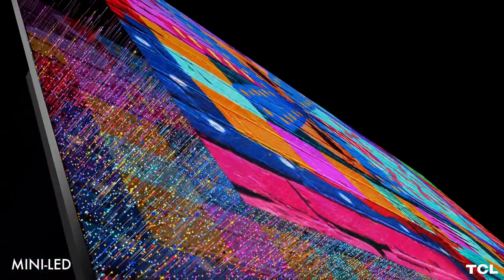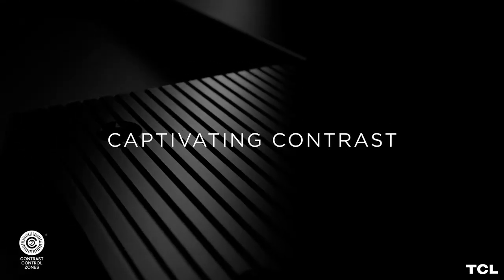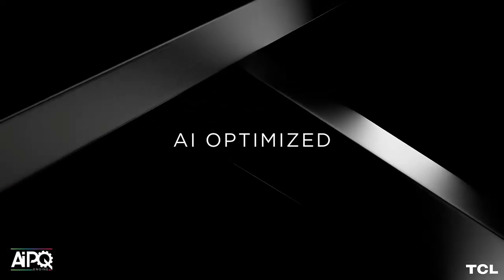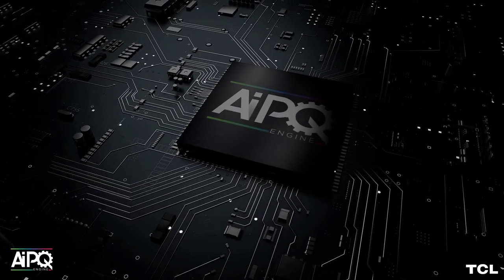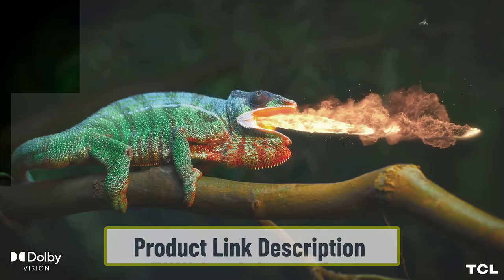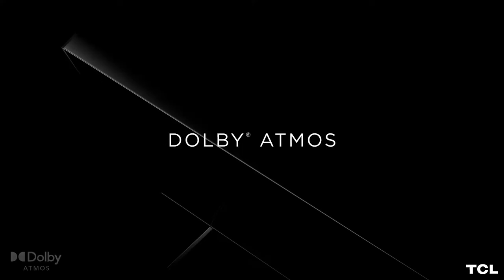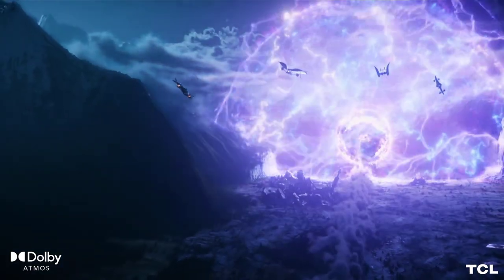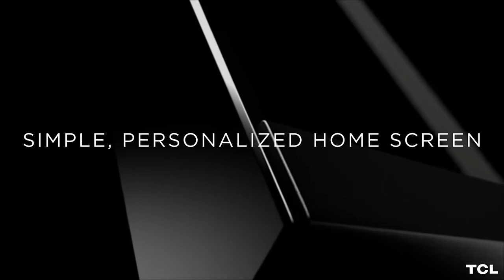The Mini QLED quantum dot LED gives you better brightness and contrast with wide color options. There are two size variants — 55 inches and 75 inches — and you can select based on your needs. The contrast option has 240 localized zones, allowing you to explore more bright and dark areas in the picture.